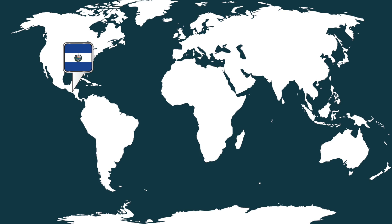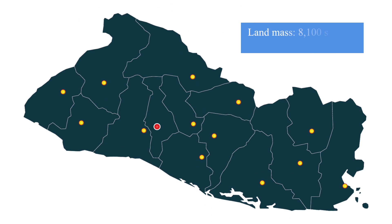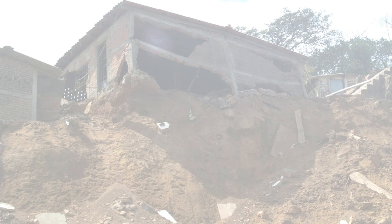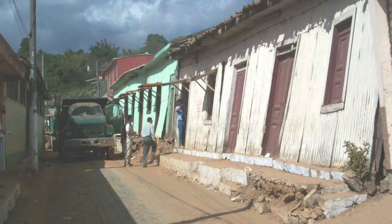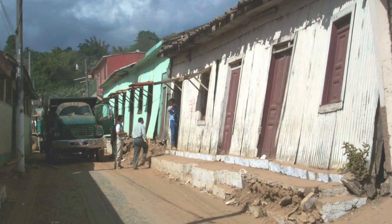El Salvador is one of Latin America's smallest and most densely populated countries. It is also very prone to earthquakes, and it lacks affordable and sustainable earthquake-resistant housing.